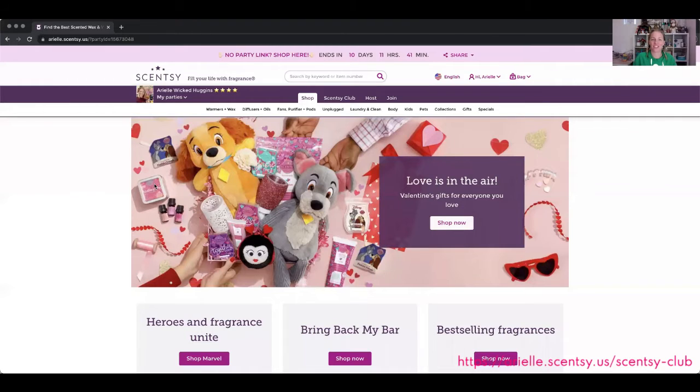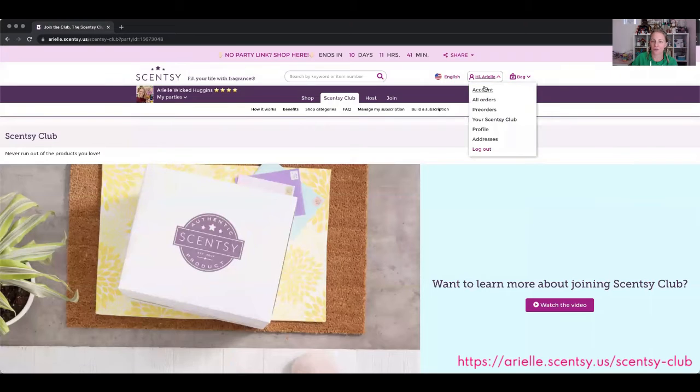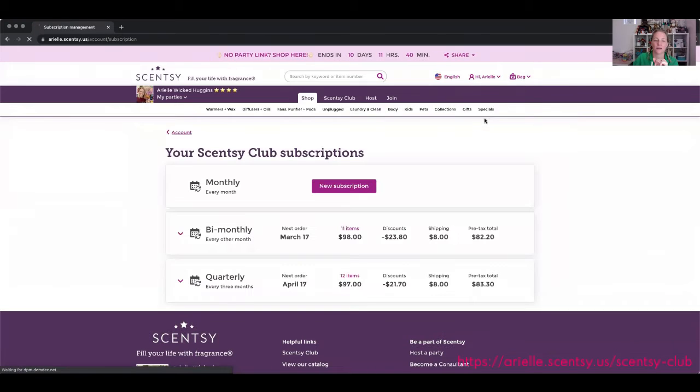I'm going to share my screen with you. This is my website — it's ariel.scentsy.us — and you're going to want to be under Scentsy Club. If you don't already have a profile, go ahead and create a quick profile with an email address and a login. Once you're signed in, you can go to your Scentsy Club. Right now I don't have a monthly subscription, but I do have a bi-monthly and a quarterly.